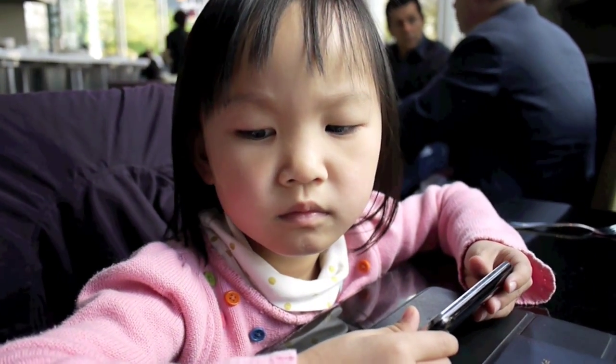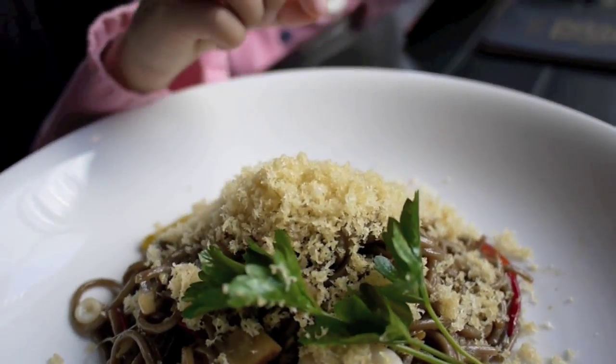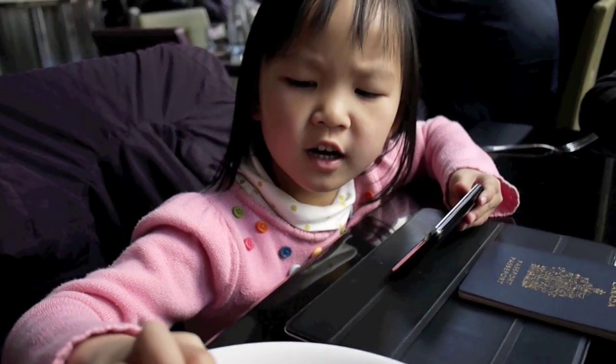Sally, we have your new dishes here. Here's your yakisoba noodles. Try it, see how you like it. You like it, eh? Yeah, all right.